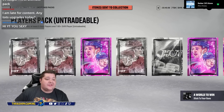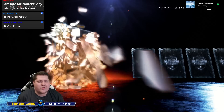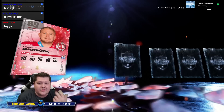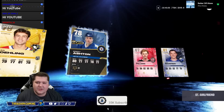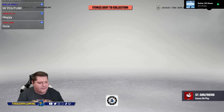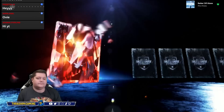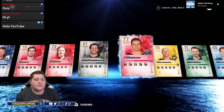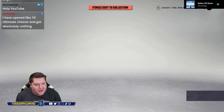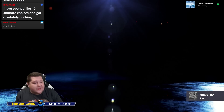Season upgrades — Casper and Crosby got upgraded. Stamkos didn't get one. Does Ovi have his Team of the Season? Get rid of all the small packs, nobody cares. We all want to see the Ultimate Choices and all that stuff. We got a Mega Player here. I opened 10 Ultimate Choices and got absolutely nothing — sounds about right.